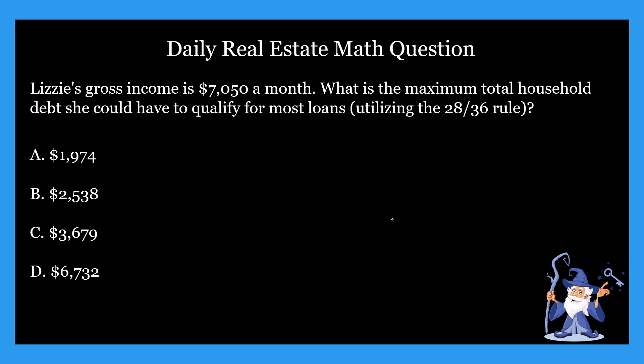Hopefully you came up with your answer. The answer is B — $2,538. According to the 28 by 36 rule, she would need to spend less than $2,538 in total household debt a month to qualify for most loans. Remember, in 28 by 36 rule problems, you need to multiply by either 0.28 or 0.36. If it's total household debt, you multiply by 0.36. Look at the question — it's asking for the maximum total household debt. It's right there in front of us; we just have to pinpoint it.